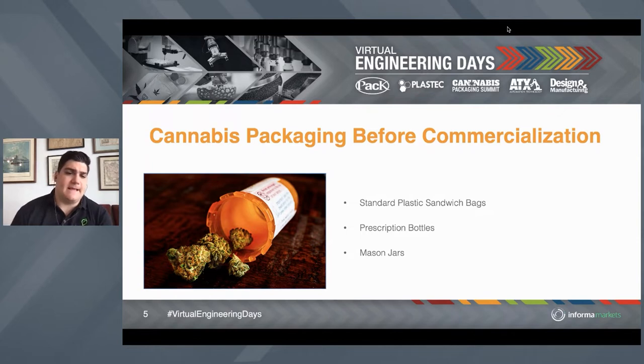Next, prescription bottles. Again, poor oxidative barrier — really meant for pressed pills with desiccant packets that have already been dehydrated to ultra-low water activity levels. Water activity level is another thing we'll revisit today. The problem with prescription bottles is they carry a high static charge, which damages trichomes and terpene profiles. In addition, prescription bottles don't provide any UV protection. Mason jars are probably the worst offender in terms of static damage to trichomes and cannabis terpene profiles because mason jars are glass.